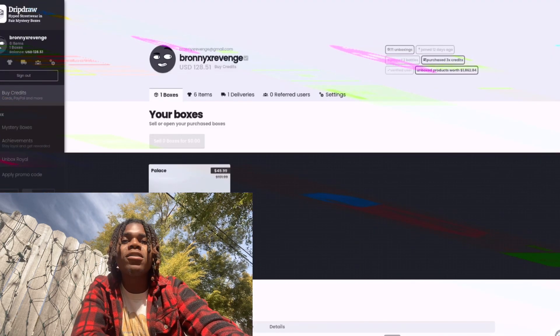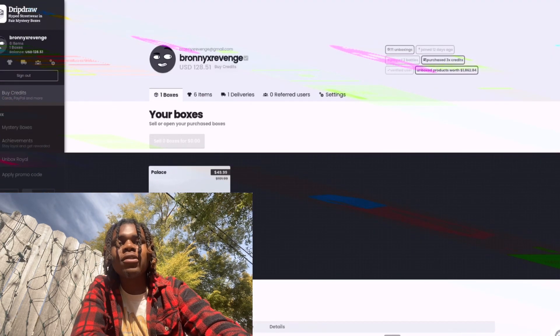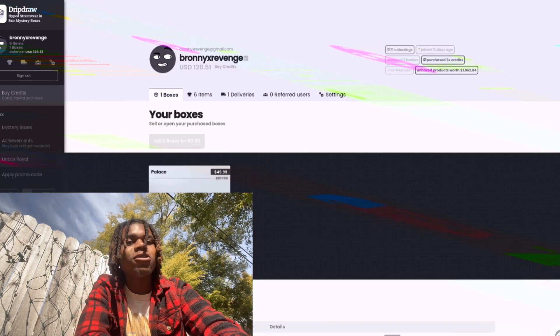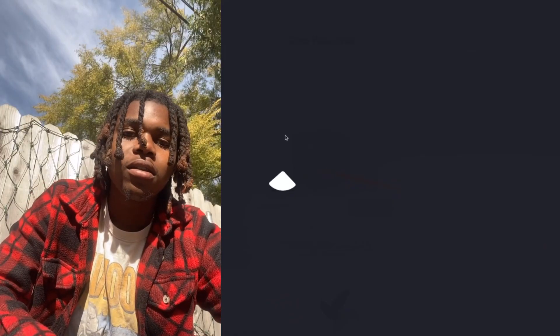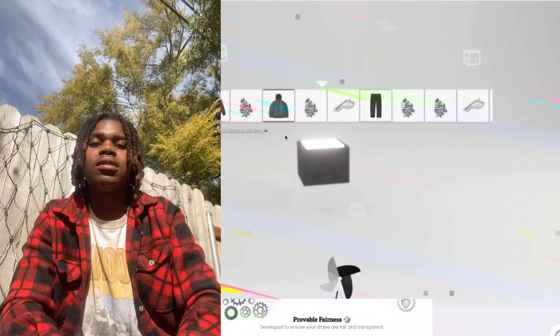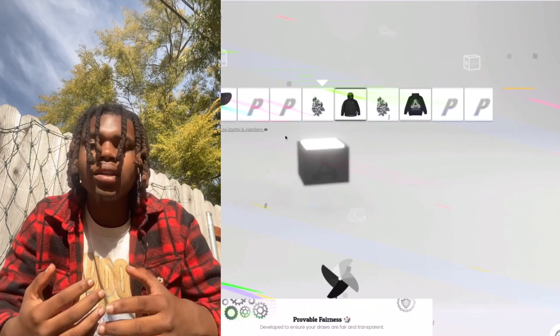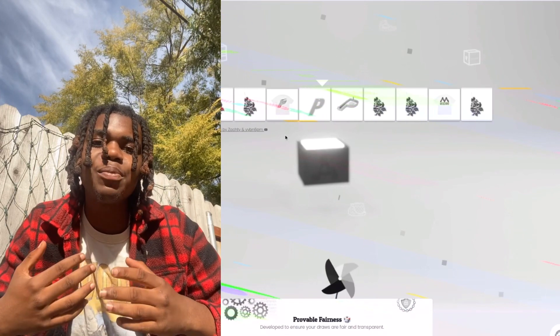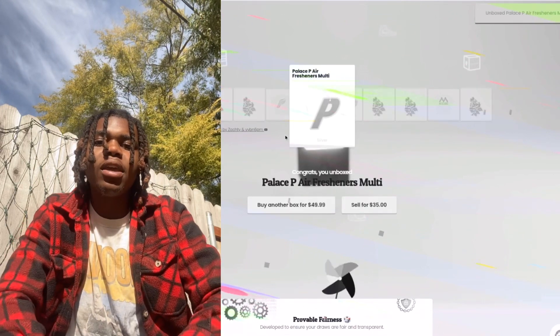Next up we have this Palace Box — $50. We've been taking straight L's, so hopefully we get something better out this Palace Box. Palace, give me something nice. They gave me an air freshener.